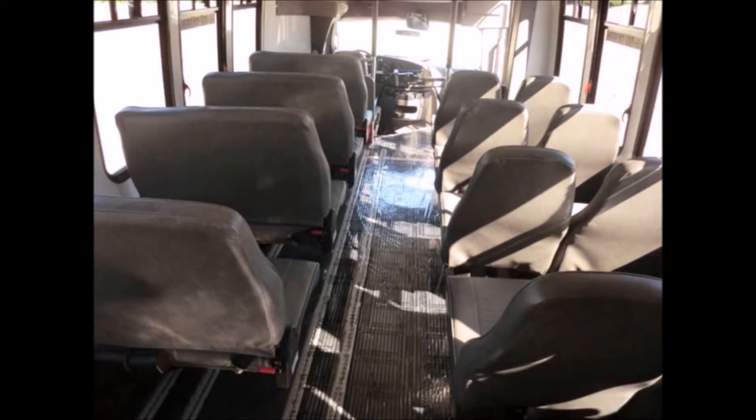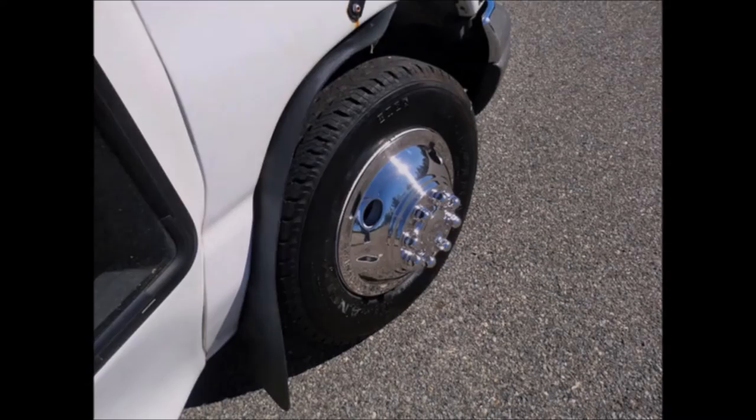The large passenger cabin will allow for comfortable group travel. All tires with new chrome wheel simulators are in good to excellent condition. For more information on our cutaway bus for sale, call Charlie at 516-333-7483 or visit us at www.getanybus.com.